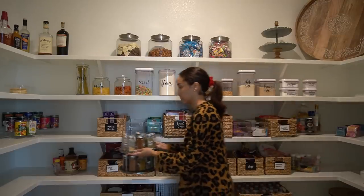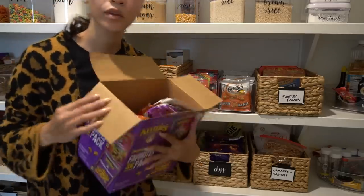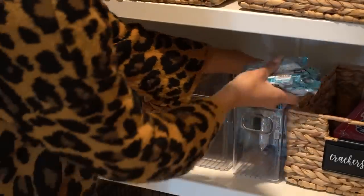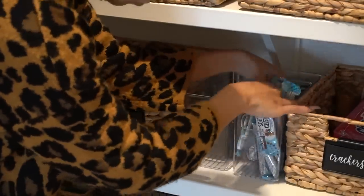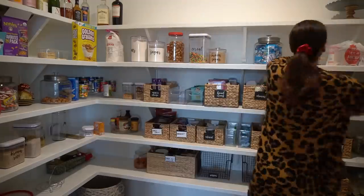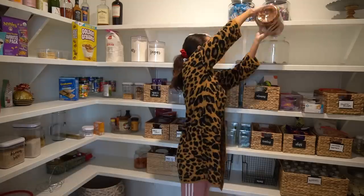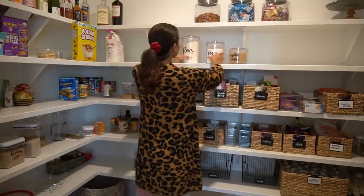Next, I'm just rearranging and refilling all of the bins and baskets. I do buy a lot of snacks and food items in bulk from like Costco or whatever. So I like to refill these bins so that it's easily grabbed throughout the day and it just looks nicer rather than just keeping it in the boxes that they come in.